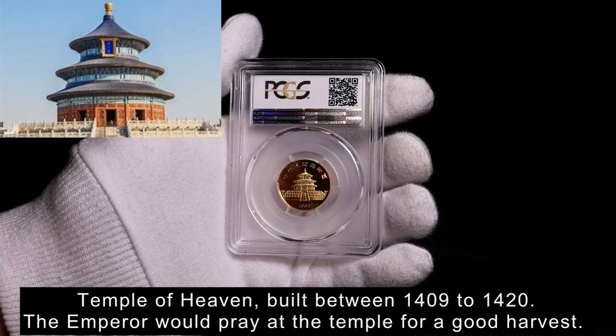I do have the one-quarter ounce that you're seeing now. The reverse is always showing the Temple of Heaven in Beijing.